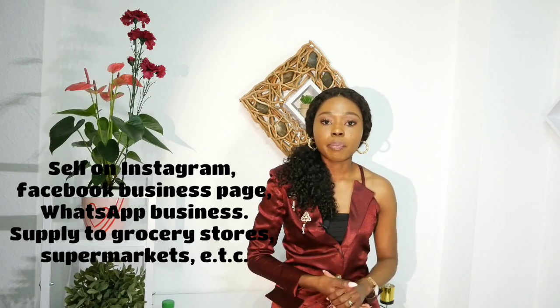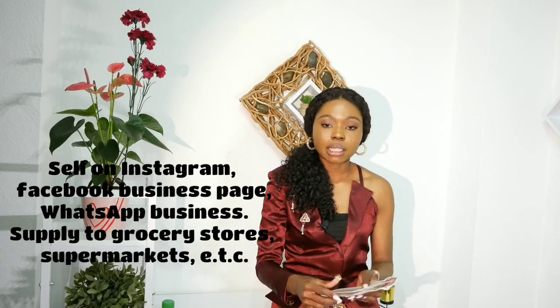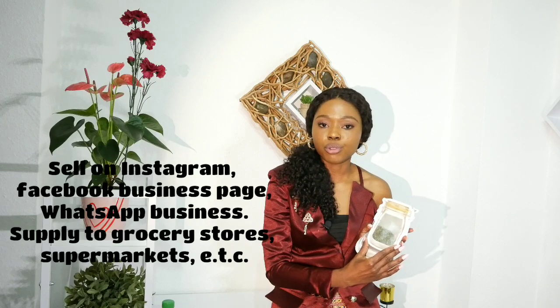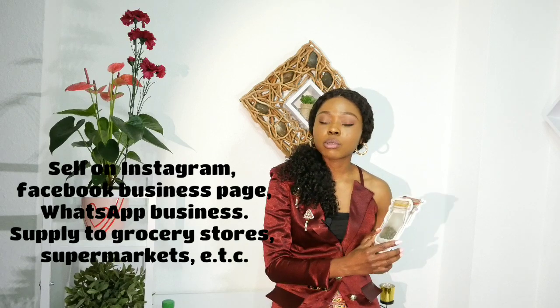If you want to market these things, you can market them online — there are a lot of people willing to buy from you online. You can also export these items. I've seen some companies on Instagram that are taking care of things like this, so you can make your research. If you package your items nicely, people will contact you and buy from you. You can supply them to supermarkets or any store around you.